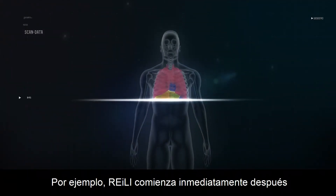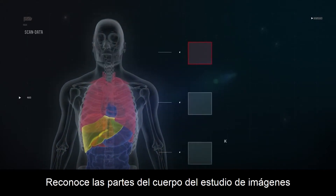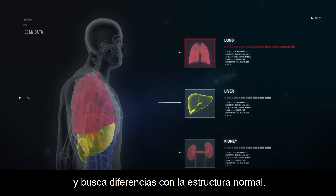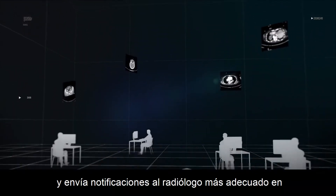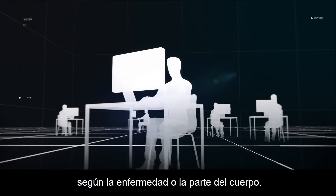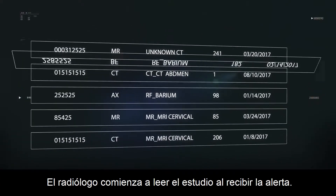For example, Riley starts immediately after the imaging exam. It recognizes the body parts of the imaging study and scans for differences from normal structure. Among detected features, it triages patients and delivers a notification to the best suited radiologist in the appropriate subspecialty based on the disease or body part. The radiologist begins to read the study upon receipt of the alert.